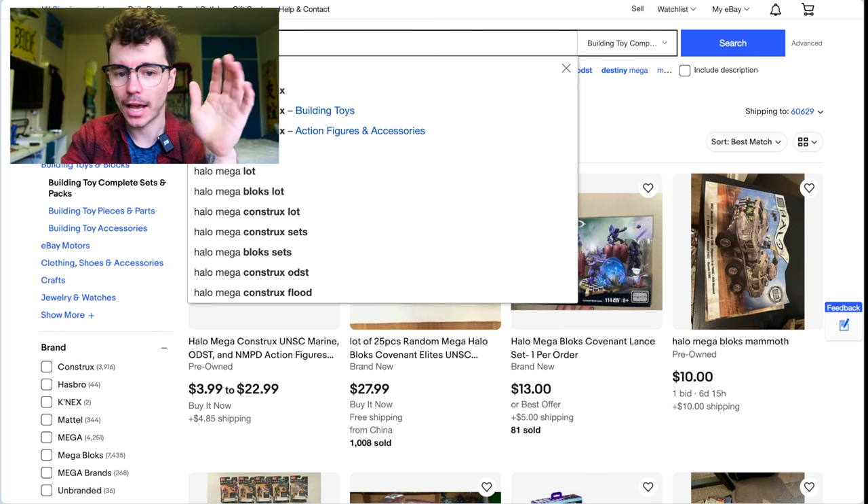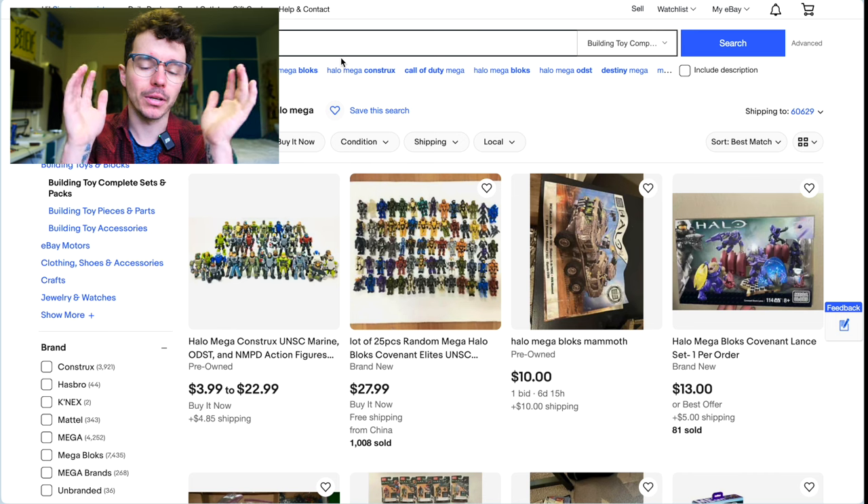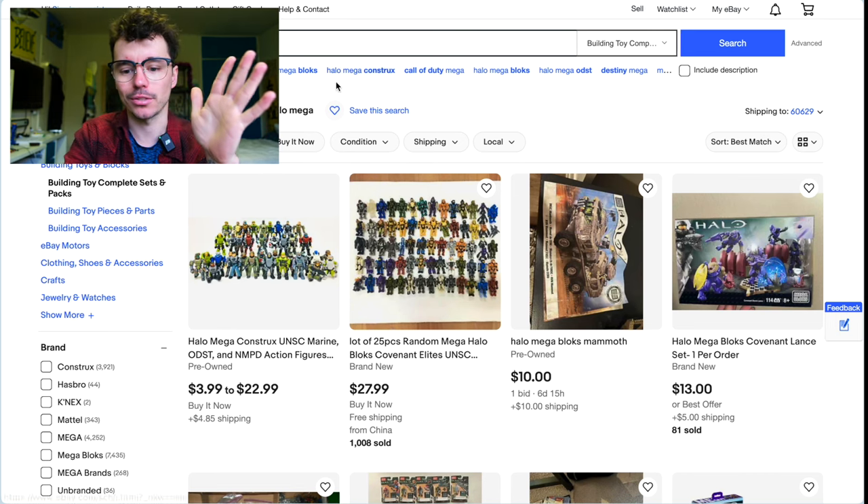eBay is good because it has such good buyer protection in case you get conned. Halo Mega Blocks Mammoth — that's clearly just the instruction manual doc, but someone's bid for it.